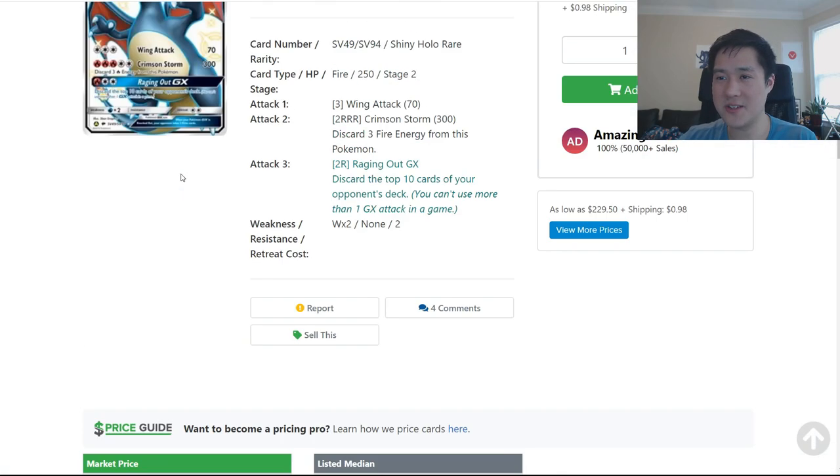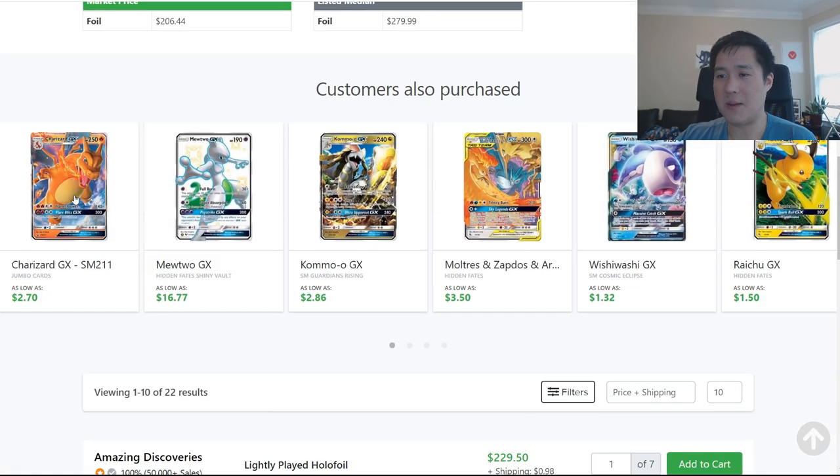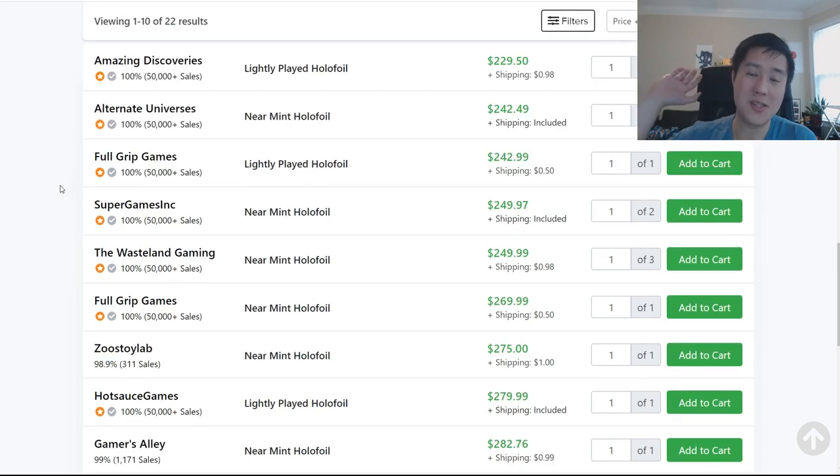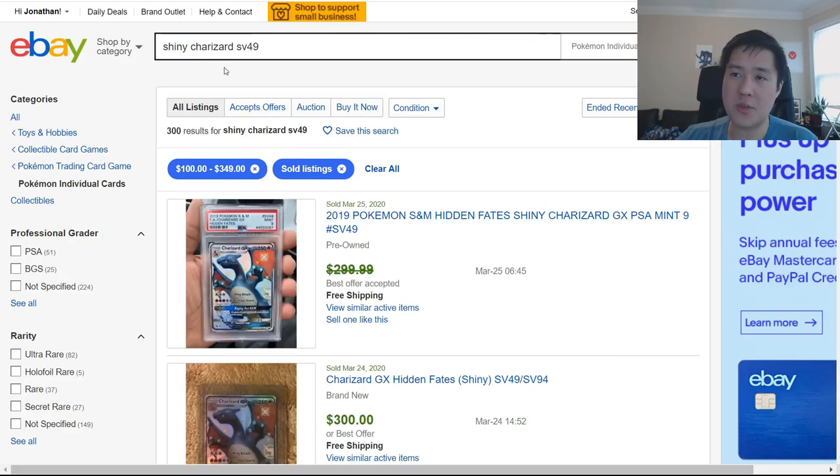Now let's look at shiny Charizard — very interesting stuff. With everything going on in the world and everyone on lockdown, it's unclear what the effects are on the Pokémon secondary market. My thought was that demand would go down and maybe drive prices down, but Charizard — this super new card — is going back up. For the longest time it was down to $200 and seemed like it was staying there, but all of a sudden on TCG Player, two weeks ago you could get it for $200 and now it's going for $250 near mint, with the cheapest being $230 for light play.